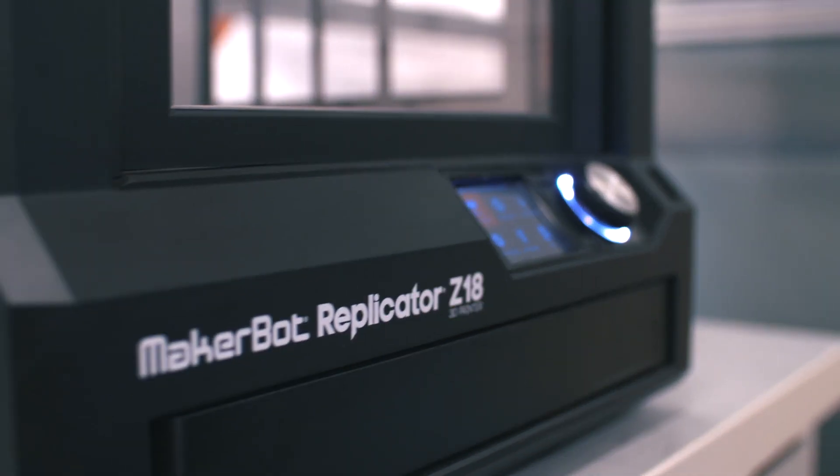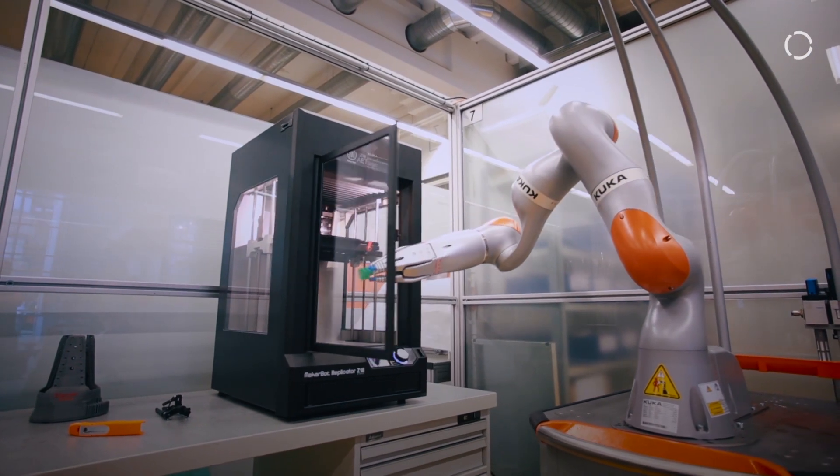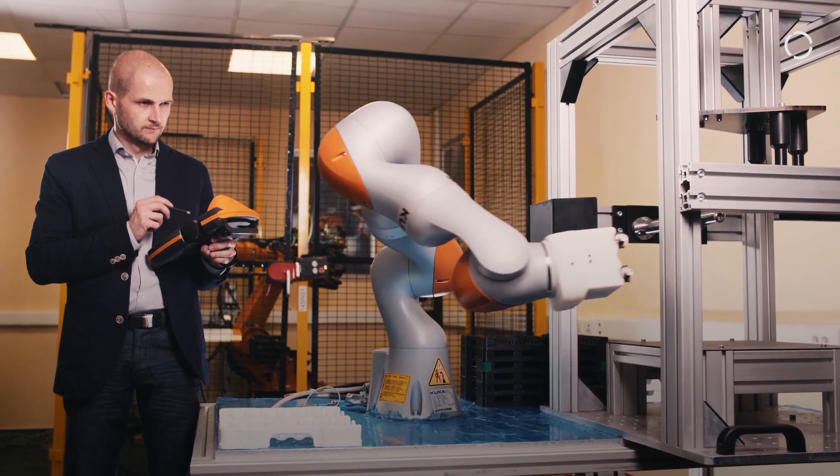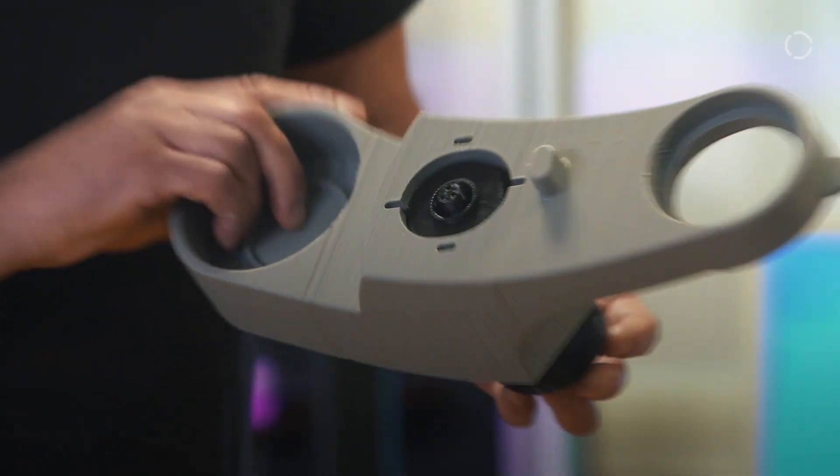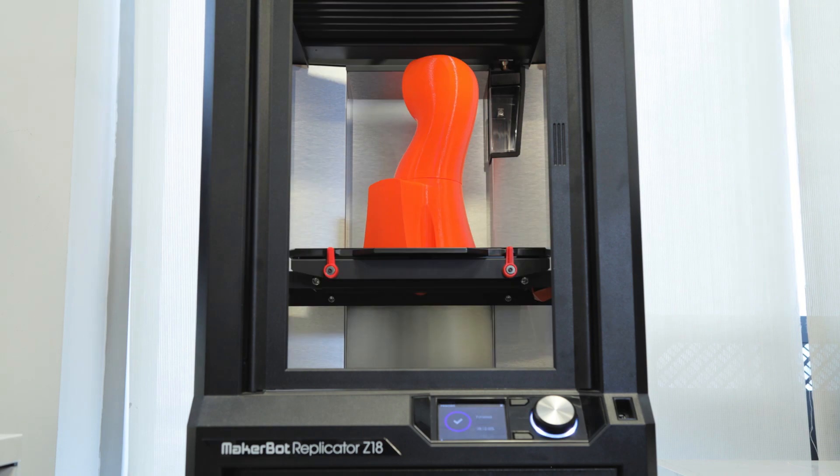We used 3D printing with MakerBot at a fairly early phase. 3D printing gives us the chance to create forms and tools in a very short time. We can do this very quickly in-house, and therefore we have the chance to meet even short timeframes and time schedules for our customers.